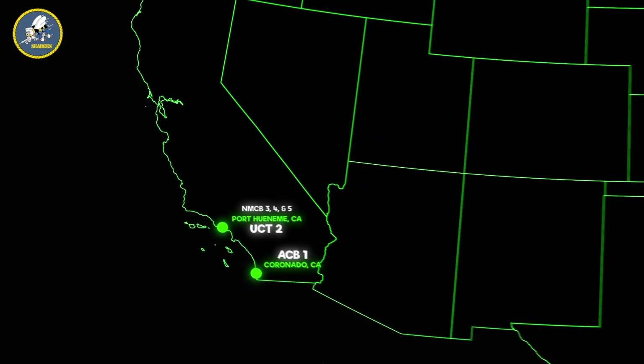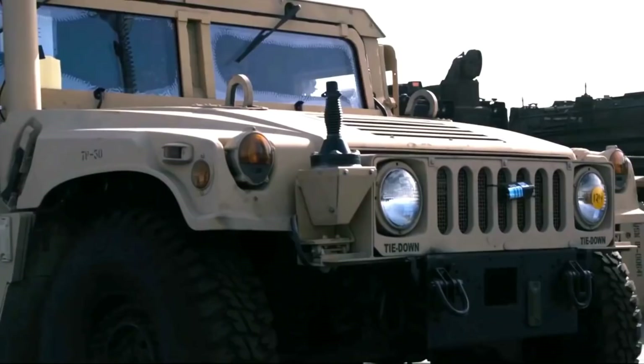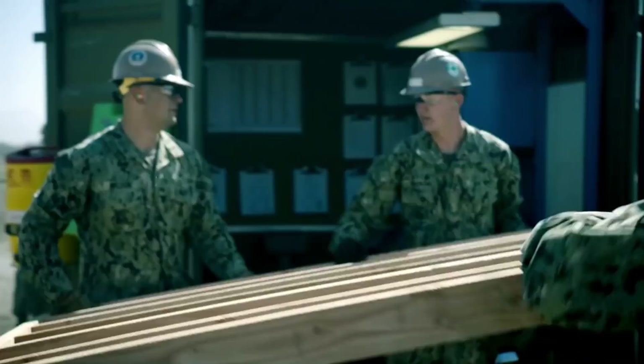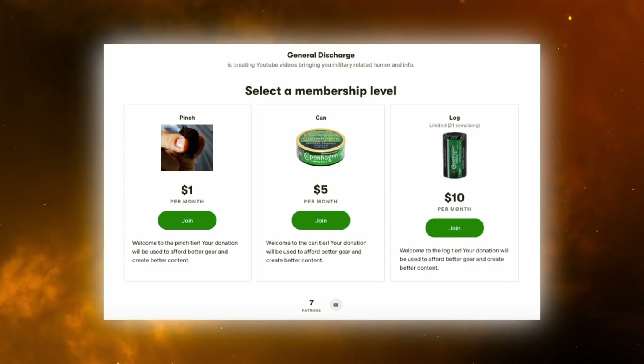Okay, so you have a brief overview of what CBs are, what they do, and where they can be stationed. Let's go over the seven ratings, or jobs, that exist in the CB community. After we talk about the jobs, we'll go over the underwater construction teams, how CBs can get into DEVGRU, and other cool stuff. Hey, we hope you're enjoying the video so far. General Discharge has a Patreon — if you'd like to help support the channel, please consider joining the team. Links in the description. Now back to the video.